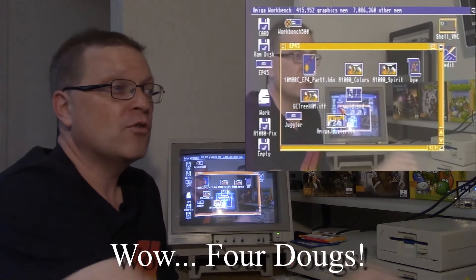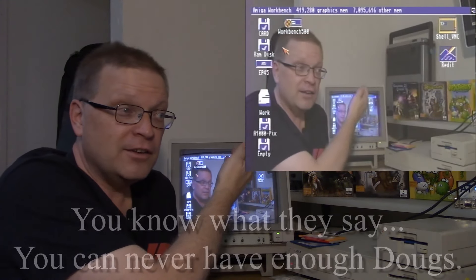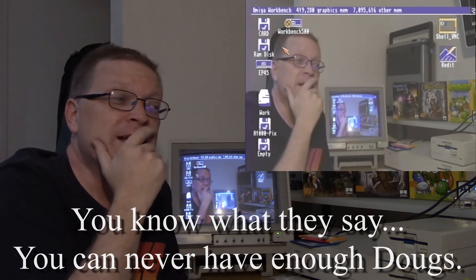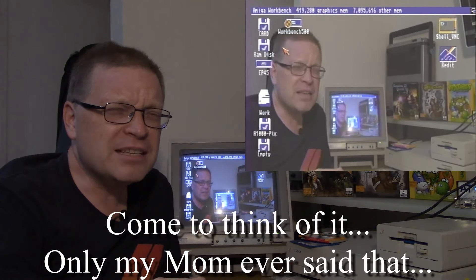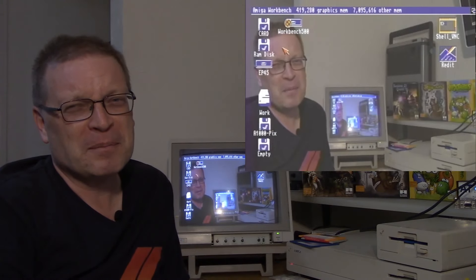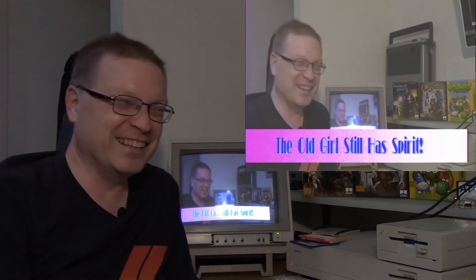Now we're running things right through my A1300 Genlock — you can see Workbench in the background here, no problem at all. Tell me again why the Mac and the PC won the computer race, because I really don't remember. The old girl still has spirit, that's for sure. I'm going to be having a lot of fun with this Genlock on future videos.